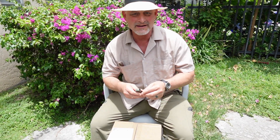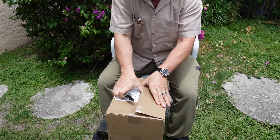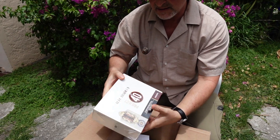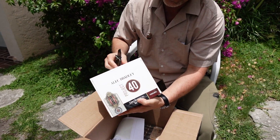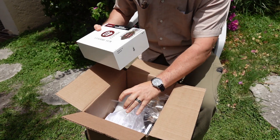Welcome to another cigar unboxing video. Beautiful day today. Wow — Project 40 by Alec Bradley. Their concept was that 50% of happiness comes from genetics, 10% from your environment, and 40% from your mindset.